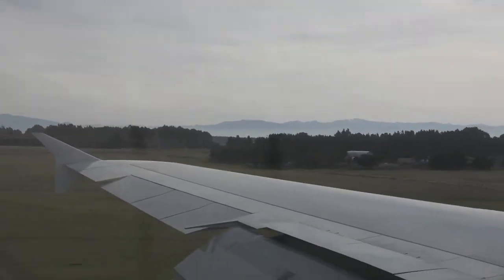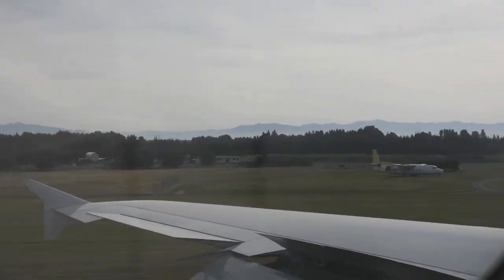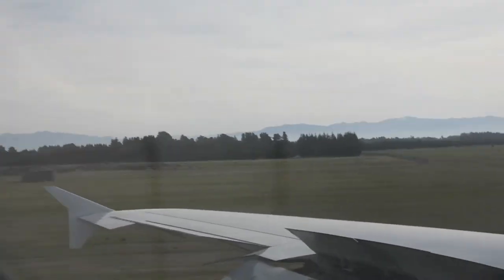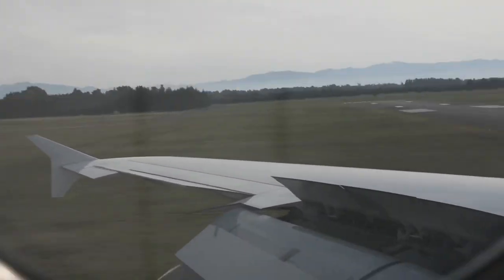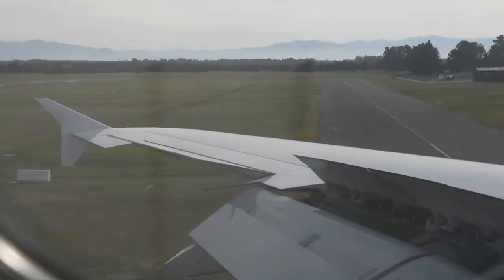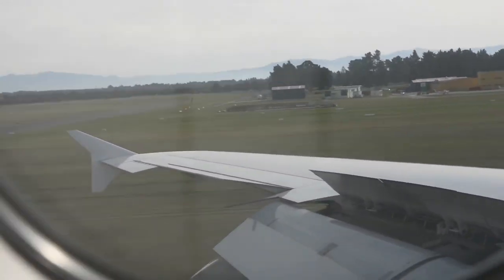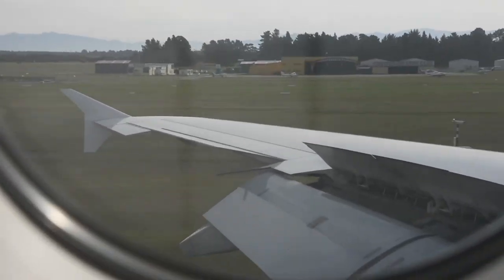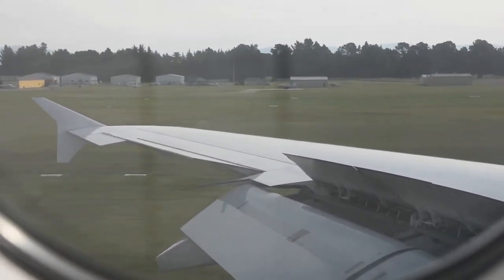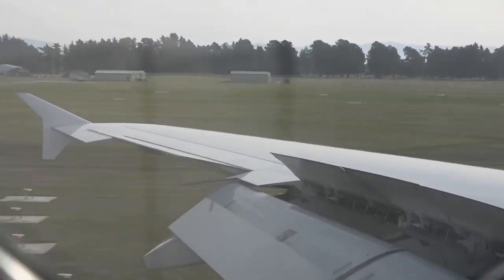It was such a bumpy landing — I apologize if the video is too shaky. Although we departed Sydney Airport 20 minutes behind schedule, we were still able to pick up some time and land on time in Christchurch. I could also feel that the braking was quite hard, probably due to the length of the runway.